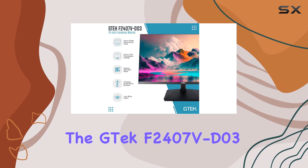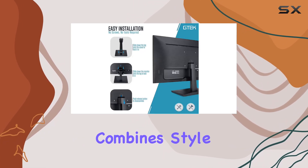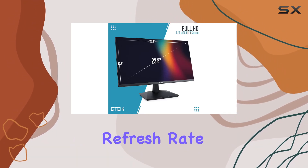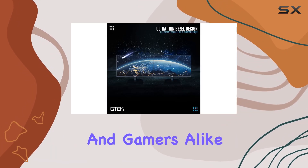Overall, the GTEC F2407VD03 is a well-rounded monitor that combines style with functionality. Its frameless design, faster refresh rate, low blue light feature, and panoramic view make it a compelling choice for professionals and gamers alike.